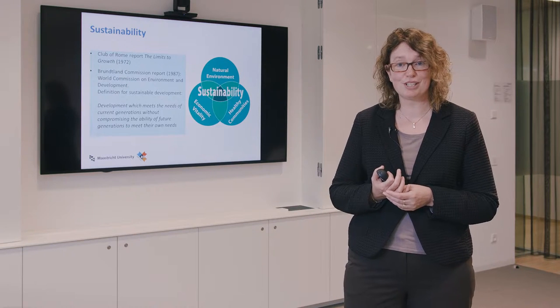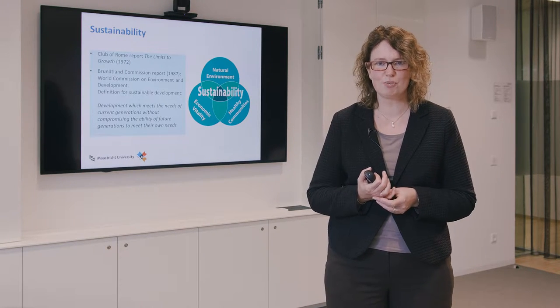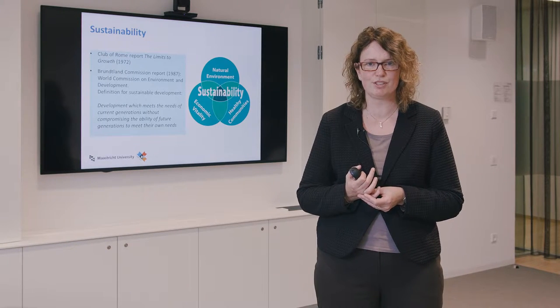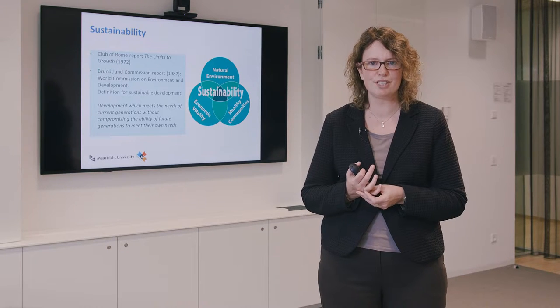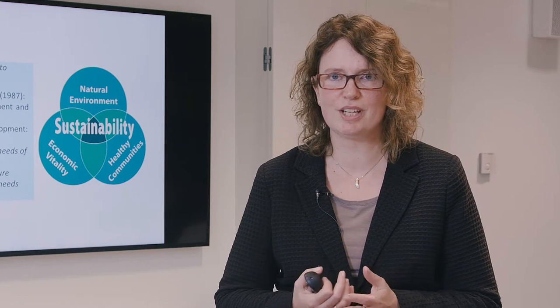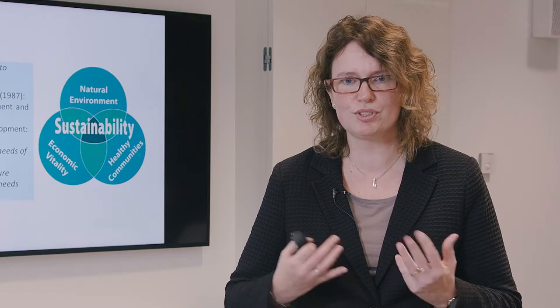I would like to introduce the concept of sustainability. It was first introduced in the report of the Club of Rome in 1972, called 'The Limits to Growth.' Before, we thought growth would be unlimited, but the Club of Rome found that there are probably limits. One of the most important definitions still used today comes from the Brundtland Commission report issued in 1987: sustainable development is development which meets the needs of current generations without compromising the ability of future generations to meet their own needs.